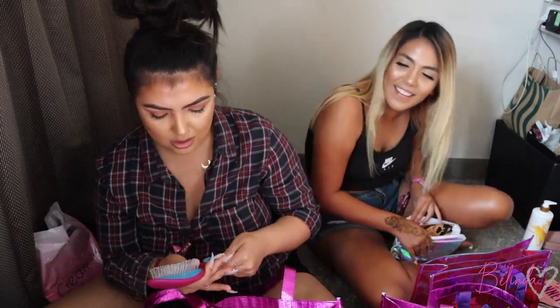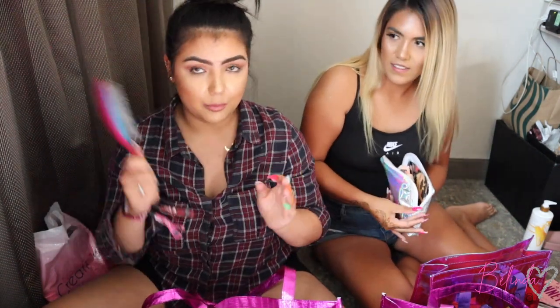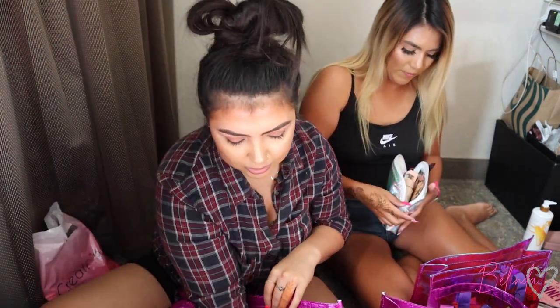Another pack of M&Ms, and I grabbed a free brush from the Target booth since my friend didn't want to wait in line. You can never go wrong with too many brushes.